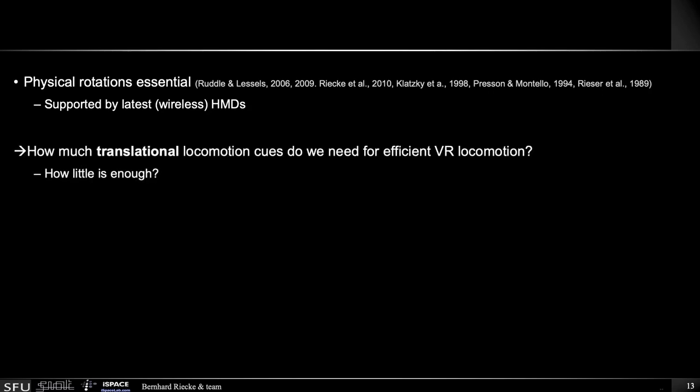So our research question here was: how much translational locomotion cues do we actually need for efficient virtual reality locomotion? Or put differently, how little is enough? Can we basically cheat by just giving you enough of these cues?